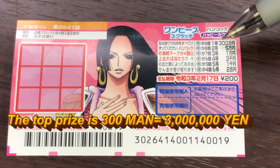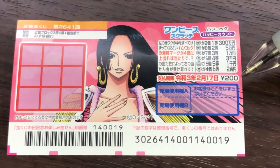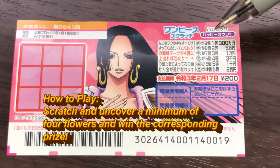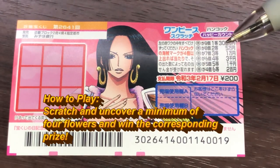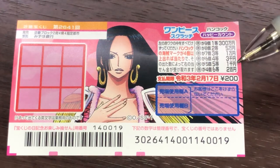The top prize is 300,000. A ticket costs 200 yen. There are nine boxes that you need to scratch. These are the pictures that you need to find. For this particular game, the pictures are the same. You need to find a minimum of four of these flower things in order to win.